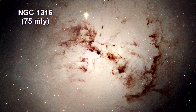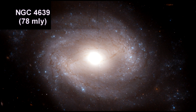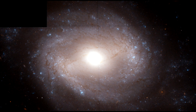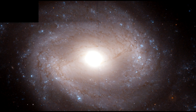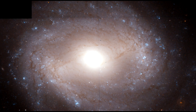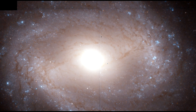NGC 1316 is one of the brightest ellipticals in the Fornax galaxy cluster. This Hubble image shows NGC 4639, a spiral galaxy located 78 million light-years away in the Virgo star cluster. The blue dots in the galaxy's outlying regions indicate the presence of young stars, among them older, bright Cepheid stars. After using Cepheids to calculate the distance to NGC 4639, the team compared results to the peak brightness of Supernova 1990N, a Type Ia supernova in the galaxy — once again confirming Type Ia supernovae as reliable standard candles.